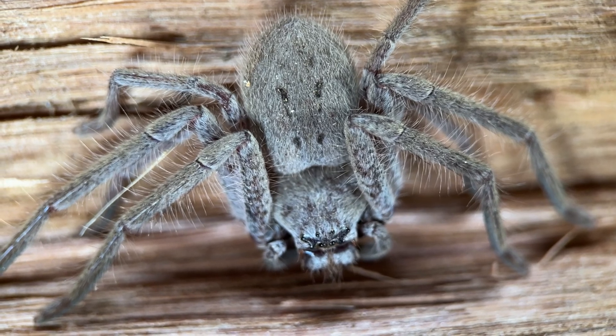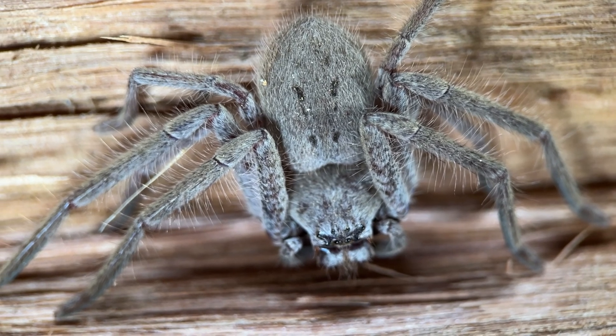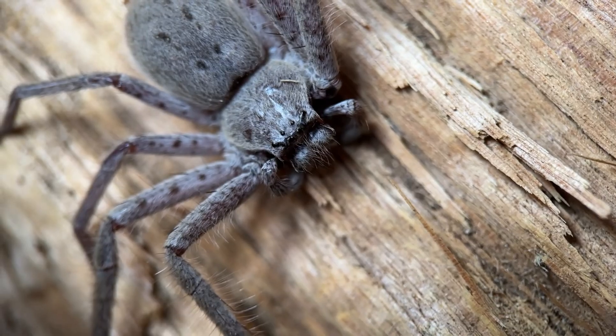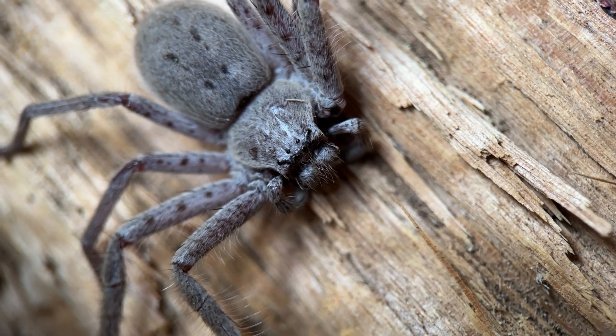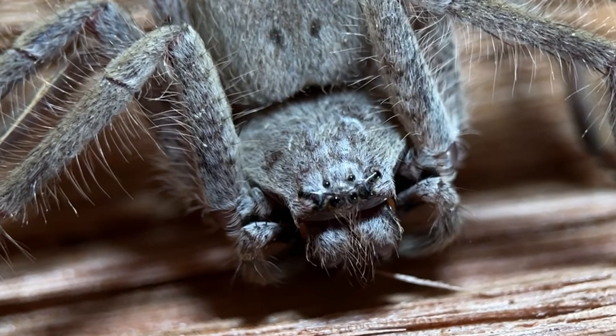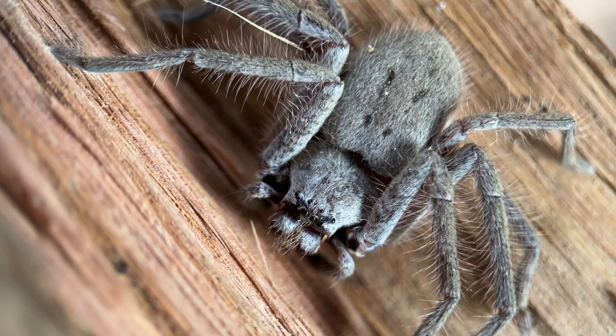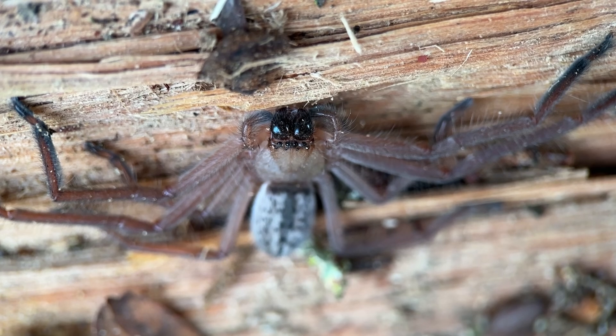I think they're great because they eat pest insects that I don't like, so I really like having them in my environment. They've got eight eyes arranged in two rows, but they don't have particularly good eyesight. So they tend to sense things using the hairs on their body and see things by the movement of light.